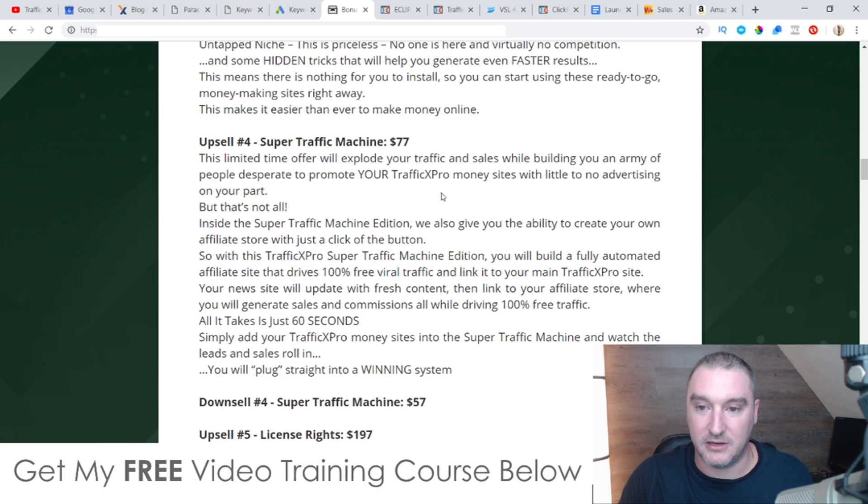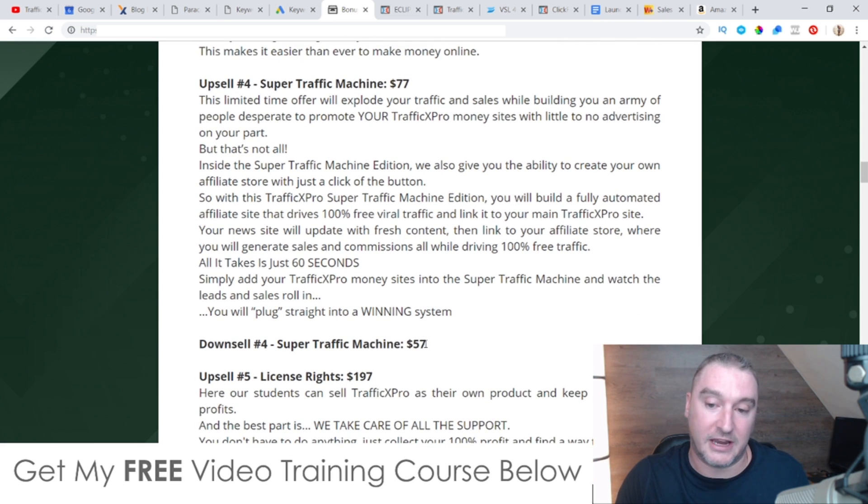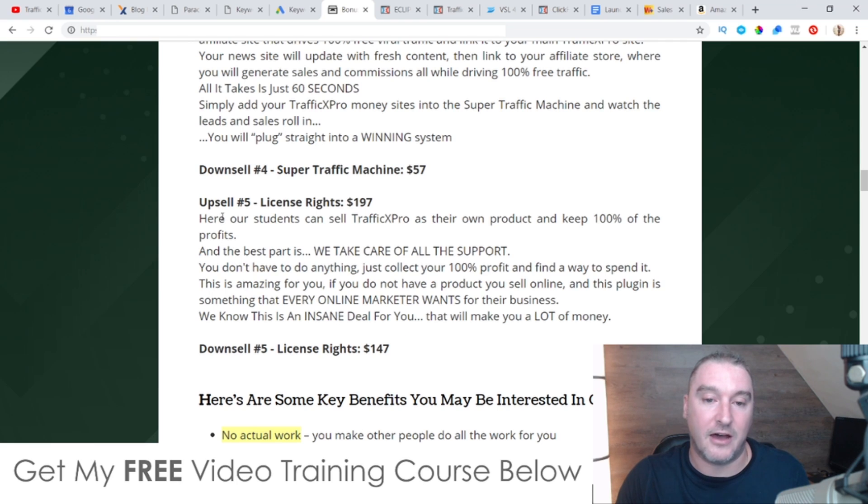Upsell number four is Super Traffic Machine — $77 with a downsell to $57. This is about building an army of people to promote your Traffic X Pro money sites with no advertising on your part. It gives you the ability to create your own affiliate store with a click of a button. I don't really know what this is, so for that reason I'm not going to suggest you pick this up — but if you want to, get it for the downsell price.